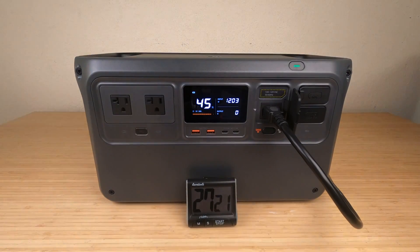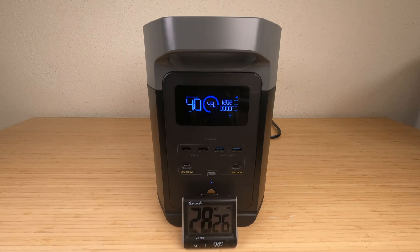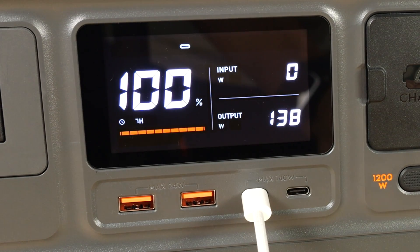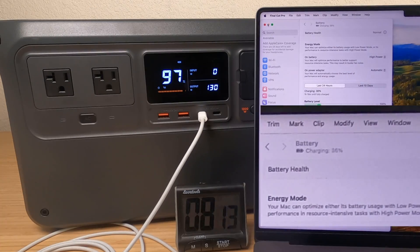The charge rate on both units is exactly the same at 1200 watts. The time to charge the Power 1000 takes about 71 minutes and 9 seconds. The time to charge the Delta 2 was a smidgen less at 67 minutes and 37 seconds.